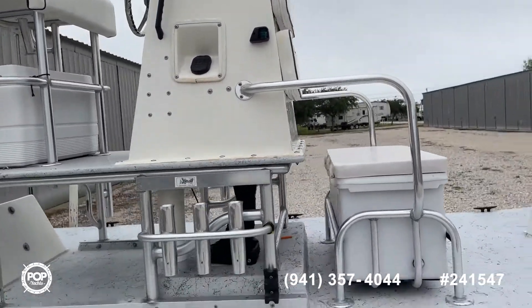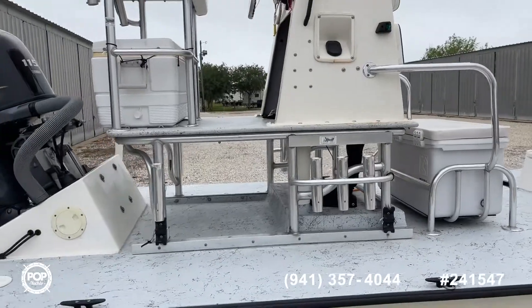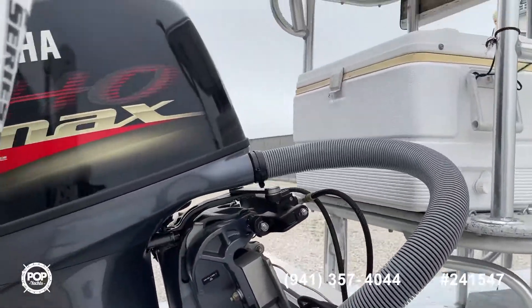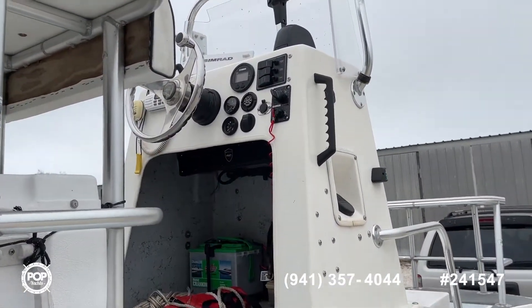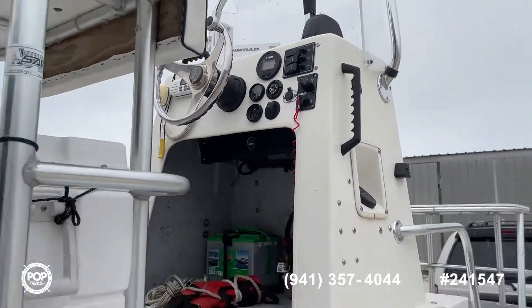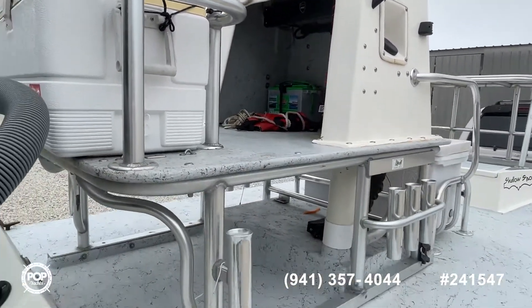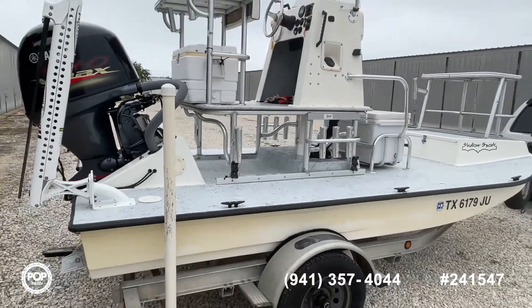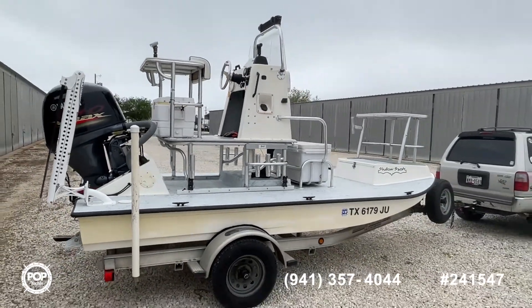This 2003 Shallowsport has all new functions — new Power Pole, new Yamaha motor, new gauges, and new electronics. The boat is in great looking condition and shows really well. Please give us a call or make an offer today. Have a great day.